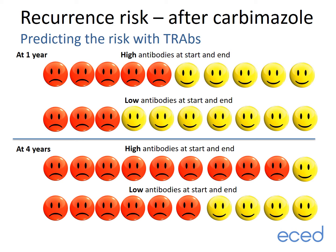To summarize in simple terms — where the smiley faces represent people not requiring any treatment and the sad faces represent people who have had a recurrence of overactive thyroid — high TRAb antibody levels at the start and end of treatment mean a 5 out of 10 risk of relapse at one year and a 9 out of 10 risk at four years. On the other hand, low TRAbs at the start and end of treatment carry a 3 out of 10 risk of relapse at one year and a 6 out of 10 risk over four years. The best-case scenario is a 4 out of 10 chance of remaining off treatment; for most people, however, it is considerably higher than this.